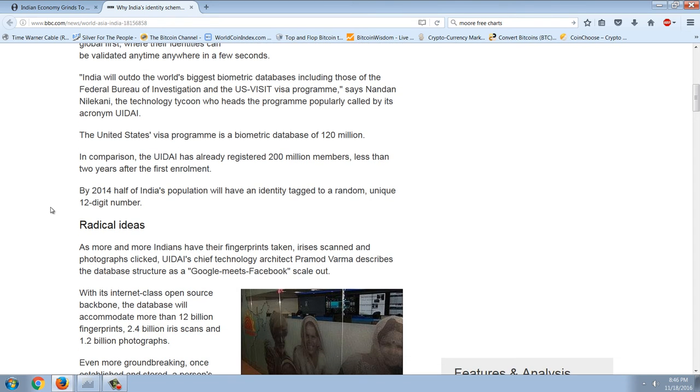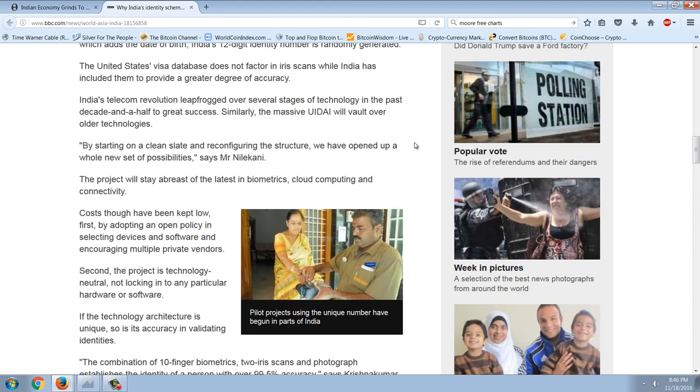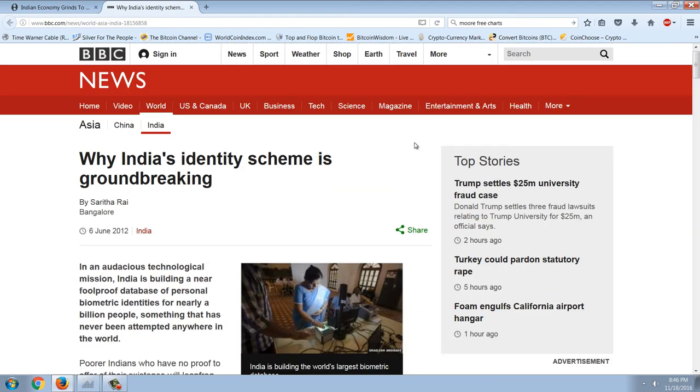India will outdo the world's biggest biometric databases, including those of the FBI and the US Visa Program. The US Visa Program is a biometric database of 120 million; the UIDAI had already registered 200 million members less than two years after first enrollment. By 2014, half of India's population would have an identity tagged to a unique 12-digit number — we're talking facial recognition, eye scans, fingerprints. Christians speculate about the mark of the beast, and that's been around for a long time.